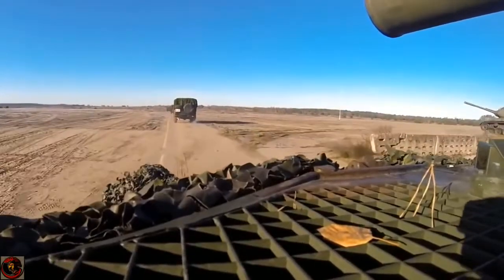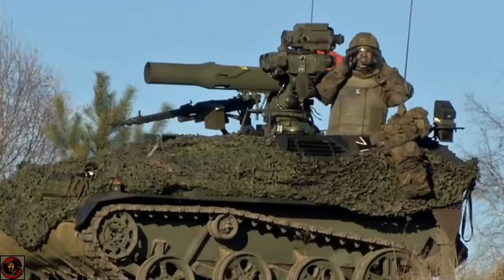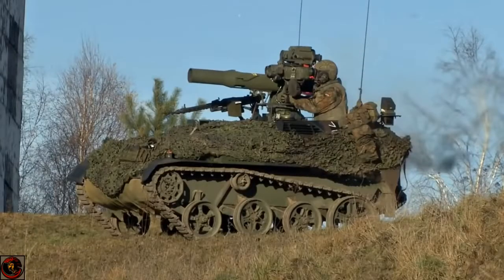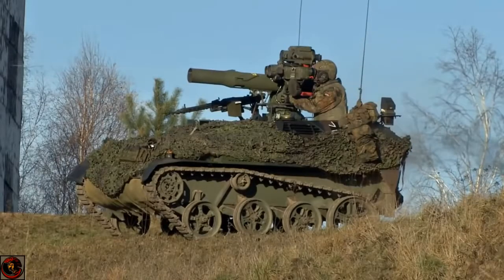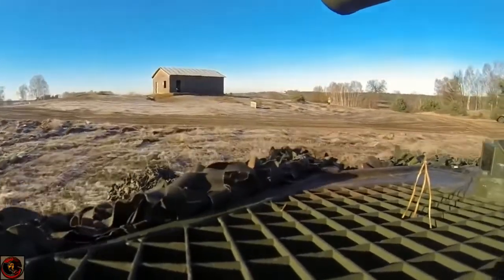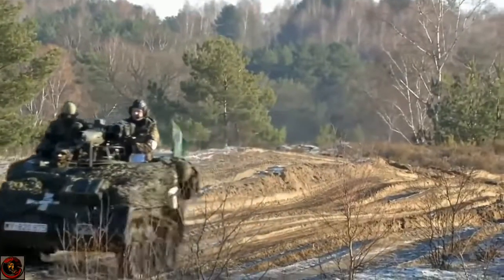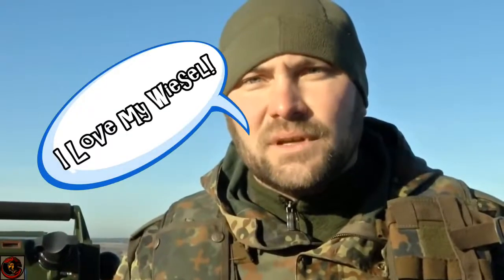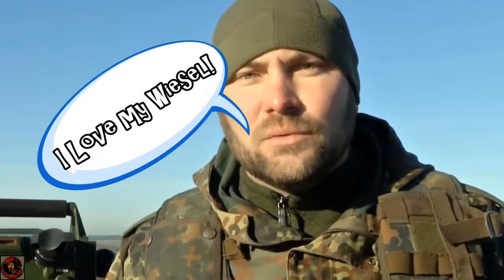A very interesting and intriguing little vehicle known as the Weasel — a vehicle that's always kind of intrigued me. Even back when I was in the British military, in the German training areas, these things were flying around like a bat out of hell, literally like little German Porsche cars flying around on the training areas. Very impressive bit of kit, and now I'm starting to do some research on it, I find it quite interesting to see how its future is becoming.